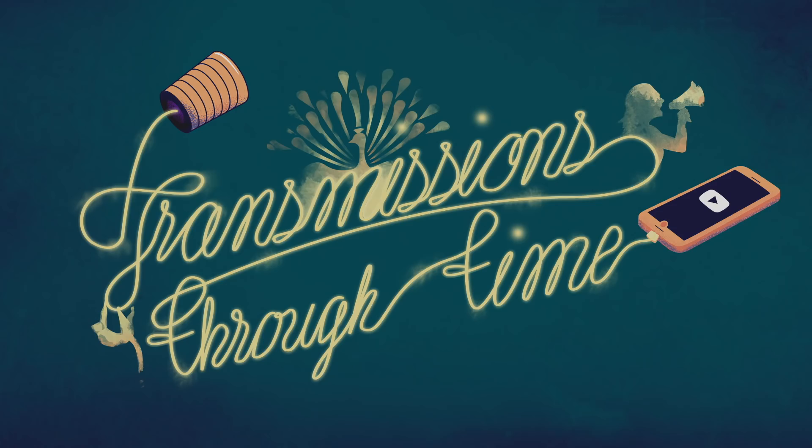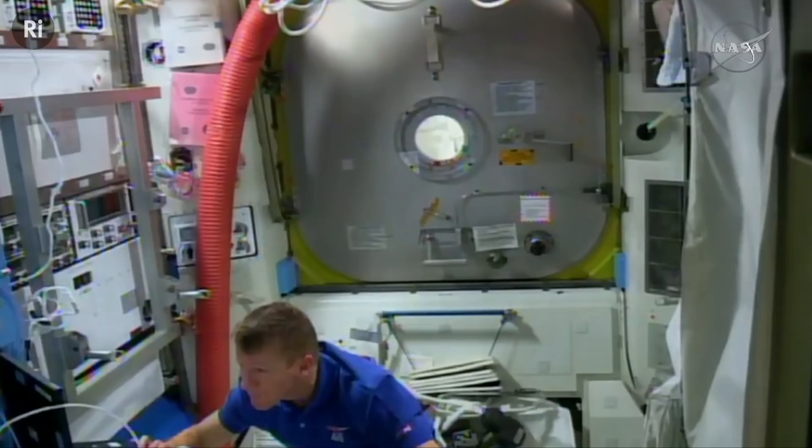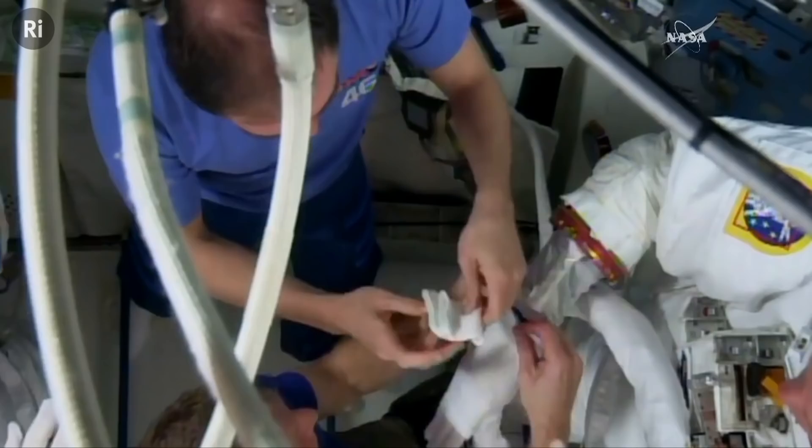Astronaut Dan Tarny is going to talk us through what is possibly the most dangerous thing that any astronaut ever has to do. Dan, why are they having to do this spacewalk? Because this wasn't expected, this wasn't in the plans for Tim. He wasn't expecting to get up onto the space station and almost immediately have to help supervise a spacewalk.